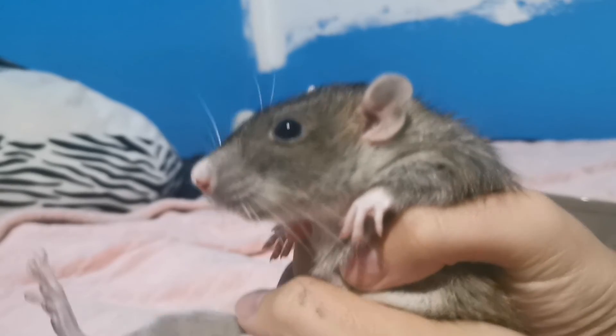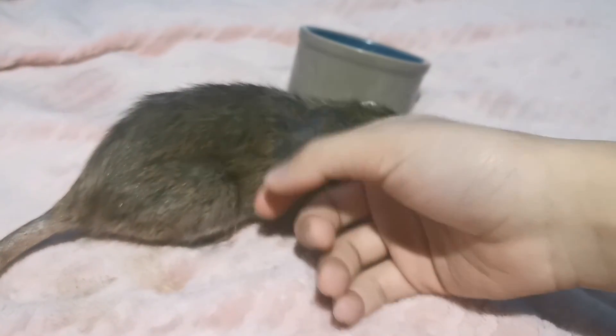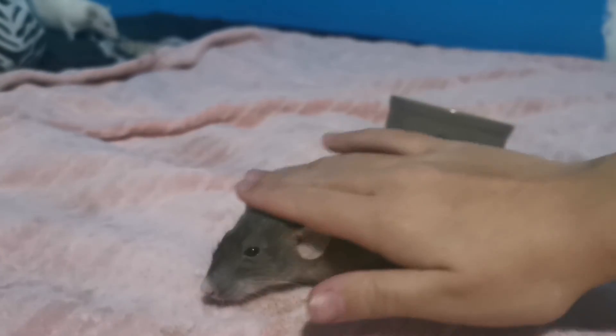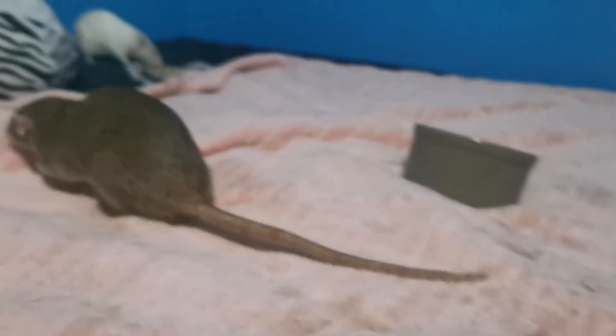She's pretty much okay — she just really messed herself up. If there's any pain it'll die down, and putting her on a soft food diet will be okay.